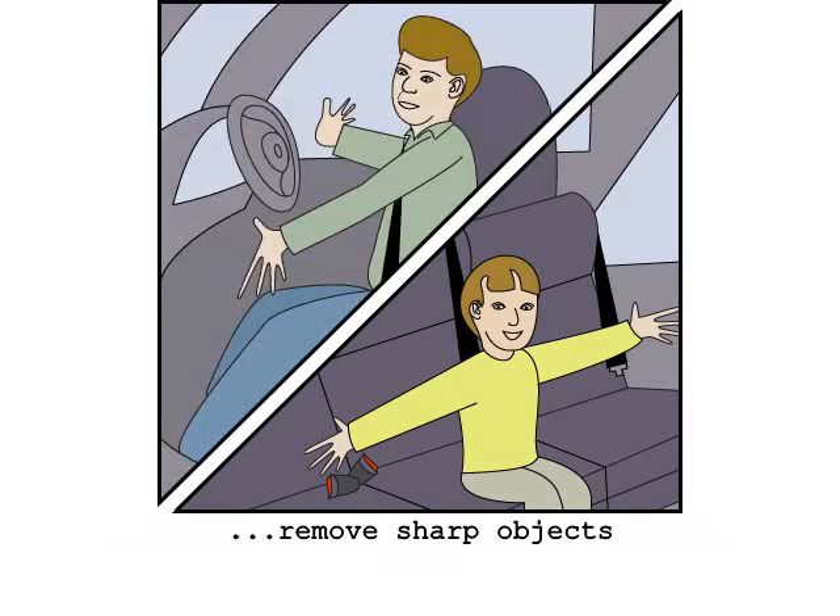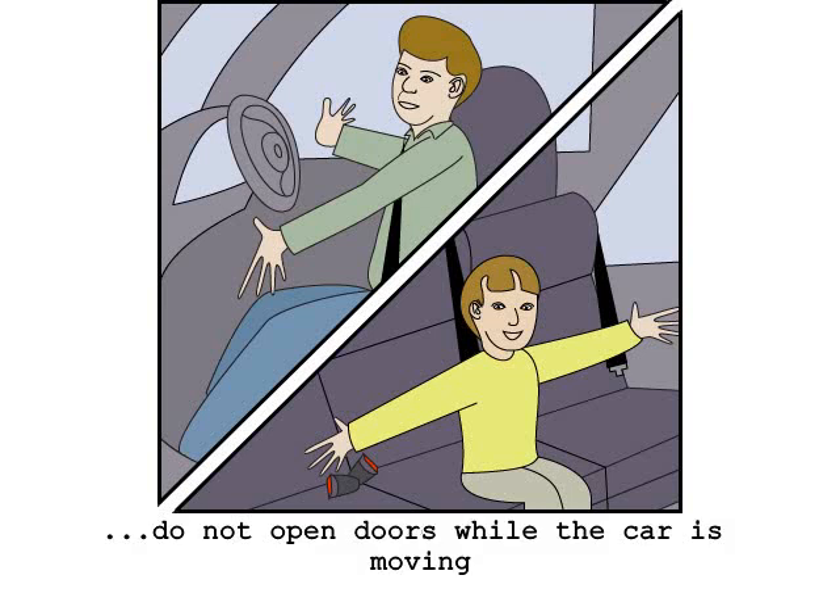Remove sharp objects from your body before using the doors in an emergency. The doors are opened by pulling the small lever, and then you can push the door open. Do not push the doors open while the vehicle is in motion.